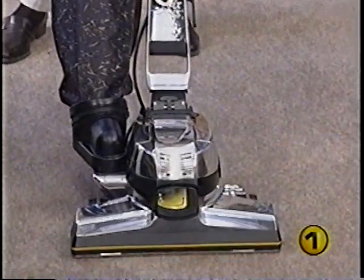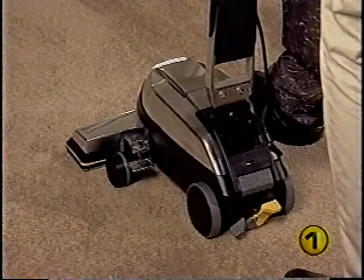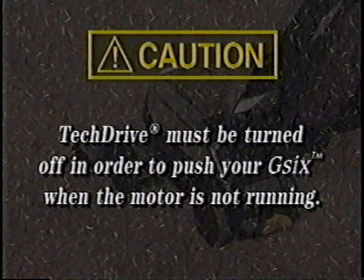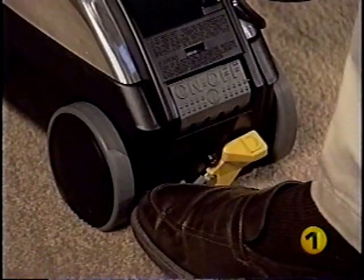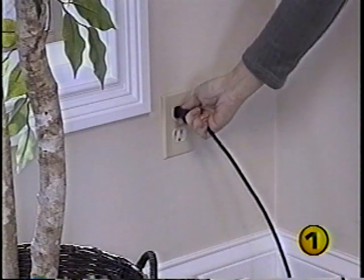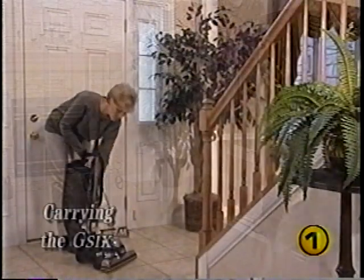To engage TechDrive, push down the yellow D side of the TechDrive pedal. TechDrive must be turned off in order to push your G6 when the motor is not running. To do this, raise the nozzle and push down on the gray N side of the power assist pedal — N stands for neutral. Turn the power off, then unplug the Kirby. You should now be able to push the G6 freely.